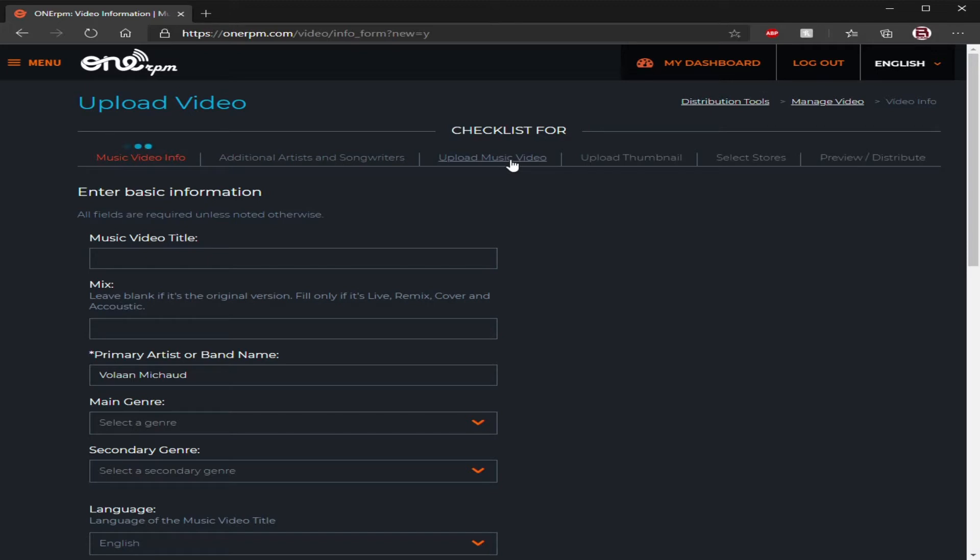Upload music videos where you're going to upload your MP3 or MP4, however you have it formatted. Always rewatch after you've uploaded it — always preview it to make sure that it works, that it sounds right, that maybe it didn't get messed up during the upload process. Always just double-check your stuff, your thumbnail — that's self-explanatory.